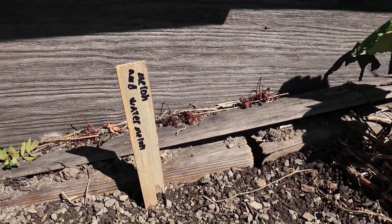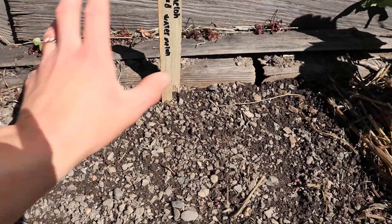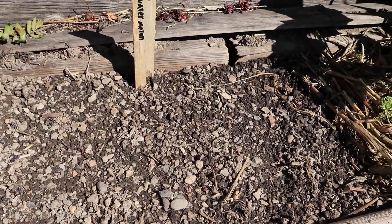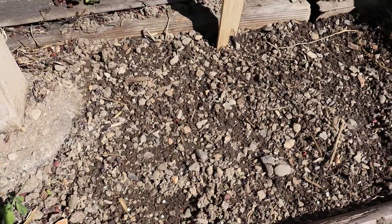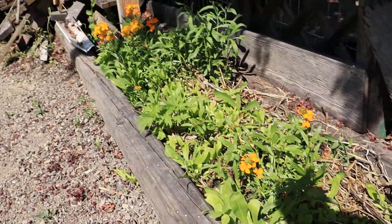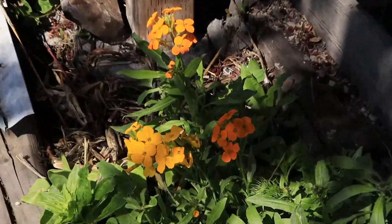We got some local seeds so they're climatized to this area — melons. I got a cantaloupe and a watermelon variety and put them out, spaced them out properly this time rather than just throwing them in. Hopefully we'll get some melons this year because I love melons and I've always wanted to grow them.